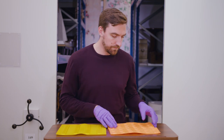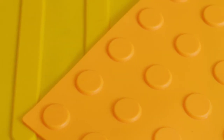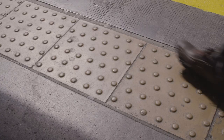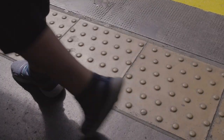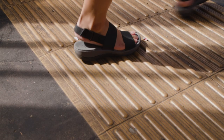Seiichi Miyake came up with a really simple system. The two different blocks that he came up with tell you two different things. One is a series of dots, or truncated domes, and they basically tell you that you're approaching an area that's potentially dangerous. Then a second set of paving styles are just straight lines, and those straight lines become a way of suggesting a safe path that you can follow.